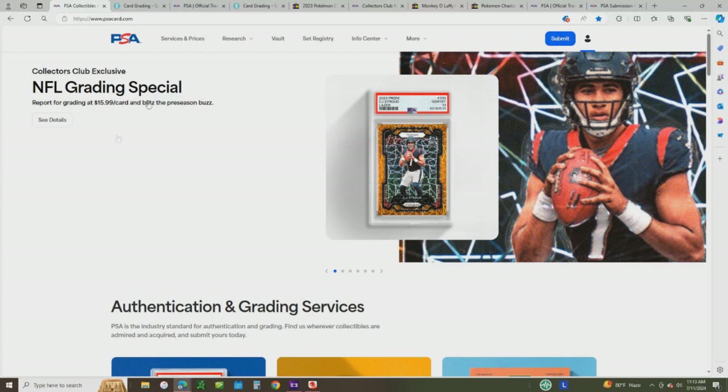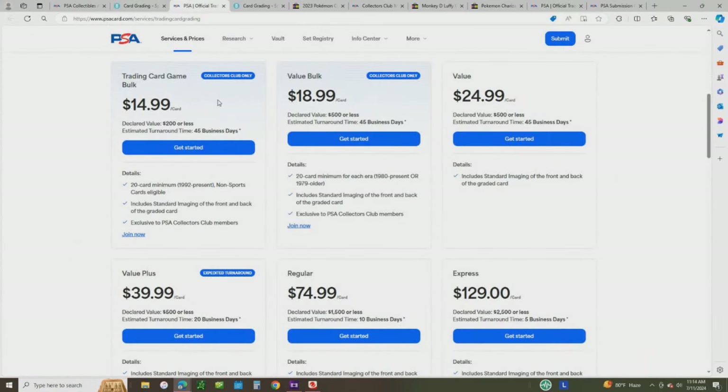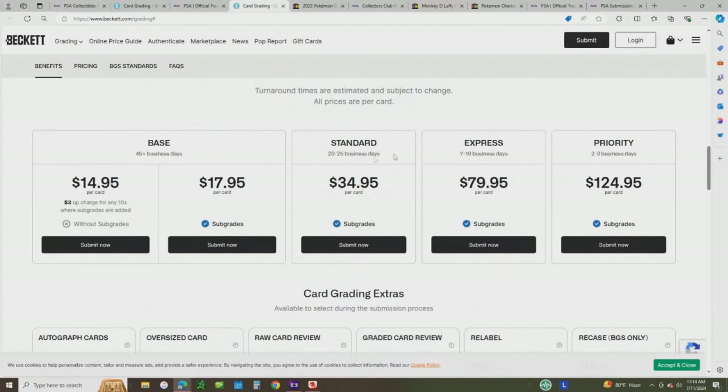PSA's pricing structure is based on two things: declared value and the estimated turnaround time. The higher you go in tier, the faster the turnaround in business days. You'll see this declared value — $200 or less, $500 or less, $1,500, $2,500, and so on. PSA is not super strict on this; you probably don't want to send $1,000-plus cards to the $200-or-less tier, but if it's a little bit over they're often not going to hit you. If you do get a hit, they'll upcharge you based on what tier the card should have been sent at. Beckett also bases their tiers on how fast you want your cards back — their tiers start at about $14.95 and go up from there.